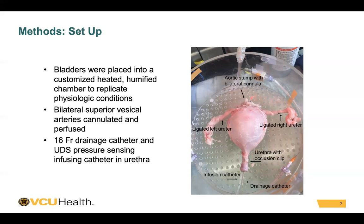Bladders were then placed into a customized heated humidified chamber to replicate physiologic conditions. The bilateral superior vesicle arteries were cannulated and perfused. Here you can see the aortic stem with bilateral cannula in place. A 16-French drainage catheter as well as a urodynamics catheter were placed into the urethra, as well as the ligated ureters to prevent leakage throughout the procedure.